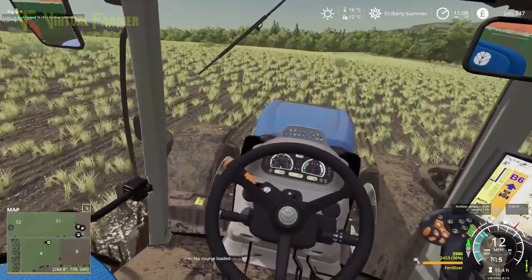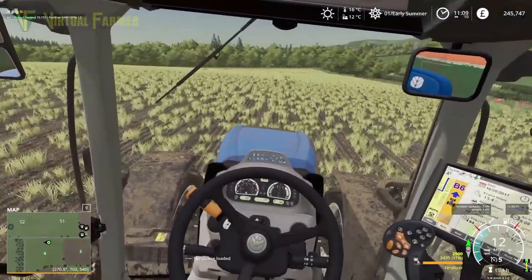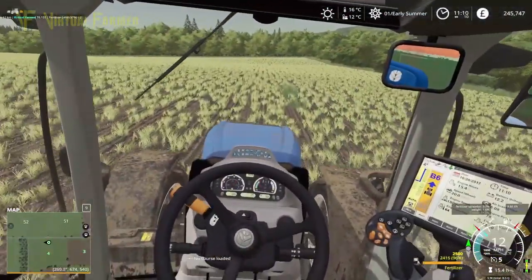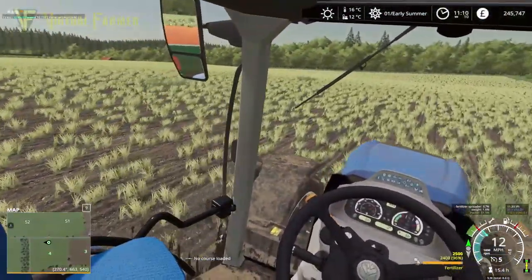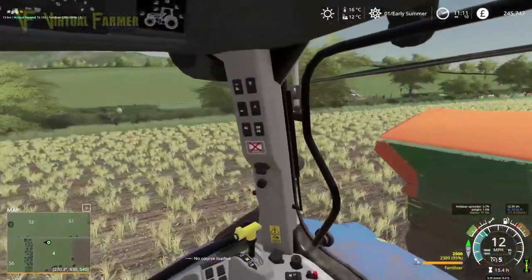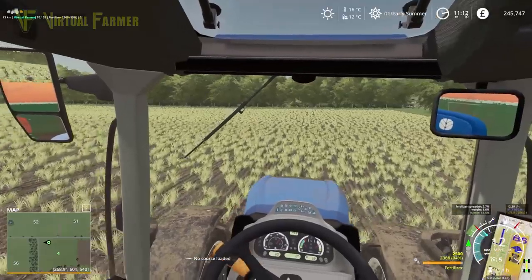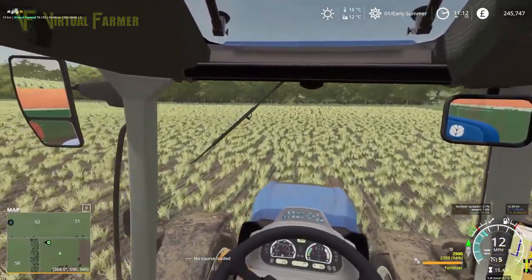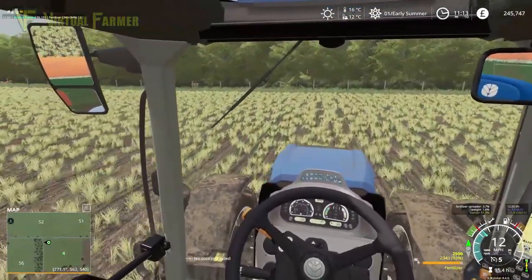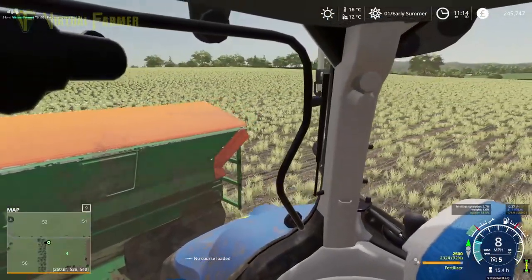There we go, let's get this fertilized. A few bits of grass in here because this previously was a grass field, so having some grass coming through is not overly surprising. It would just be good if it wasn't quite so much — that is slightly worrying to me. But otherwise we're okay. We've got a nice full load of fertilizer and a field to cover, so let's get to it.